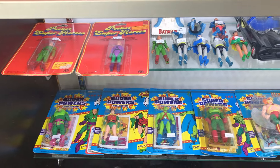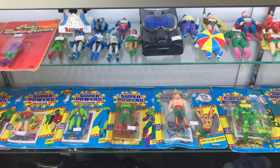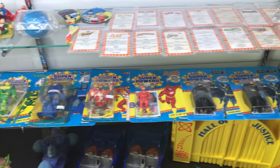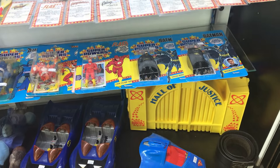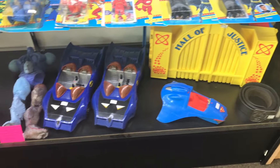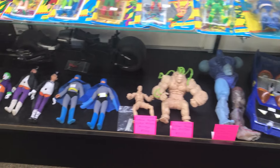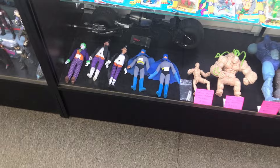Moving on down, we also have some carded Super Powers figures — nice to see these. We got Flash, Batman, Valkyrie and Batman in both masked and unmasked versions. And we also have some vehicles and even some prototype figures in the back — looks very cool. Awesome.